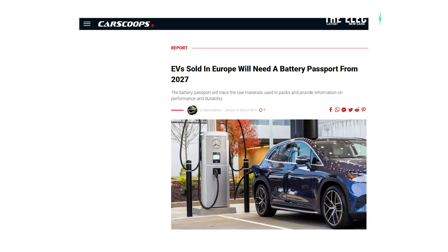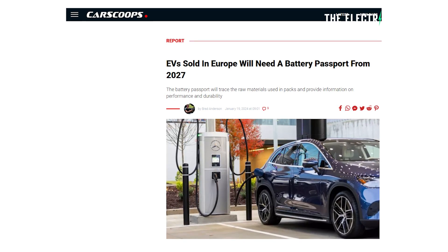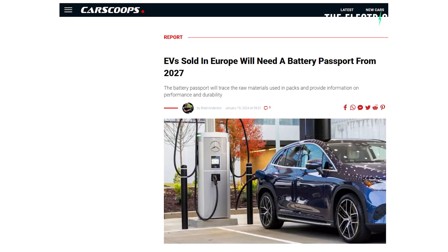Hello, my friends. Welcome to the channel. I'm Sam Evans. You're watching The Electric Viking. Great to see you. The European Union will introduce a battery passport for electric cars starting from February of 2027.